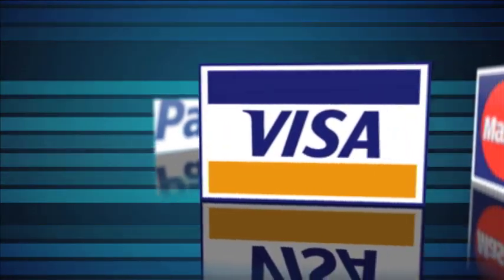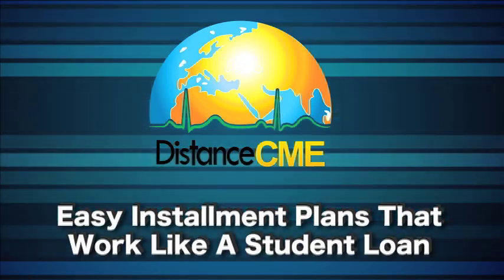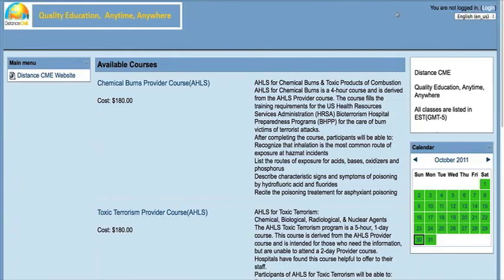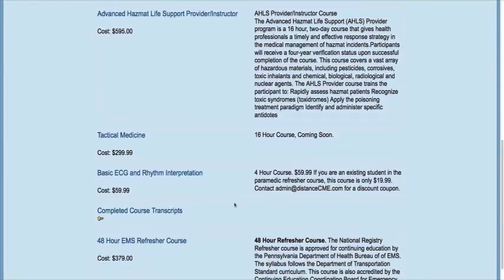You can pay using PayPal, all major credit cards, and checks. Distance CME is now offering easy installment plans that work like a student loan. Once enrolled, taking the modules is simple. Click on the student login tab, which is at the top right of every page on the Distance CME website, and it will take you to a different page. Scroll down to the course you're taking and click on that.